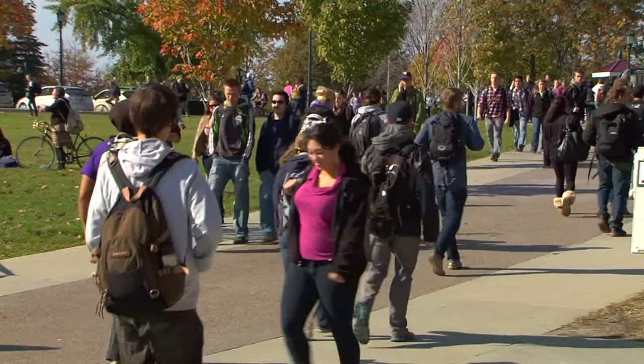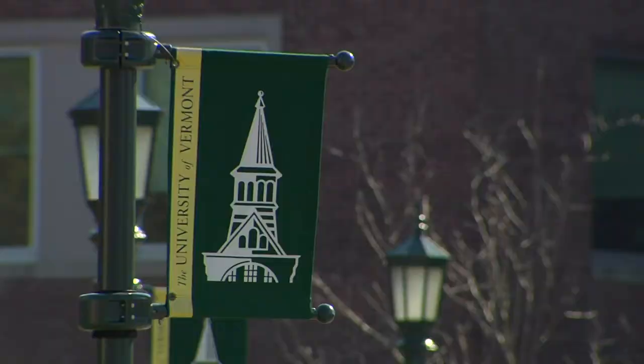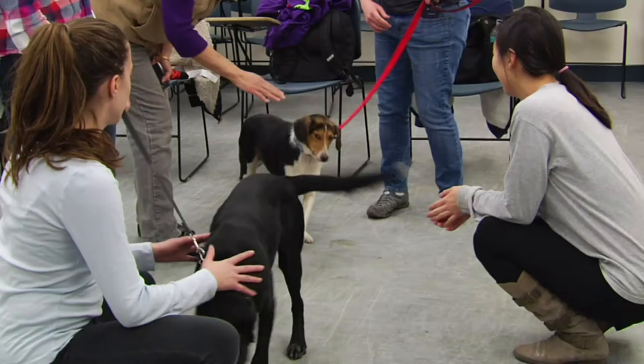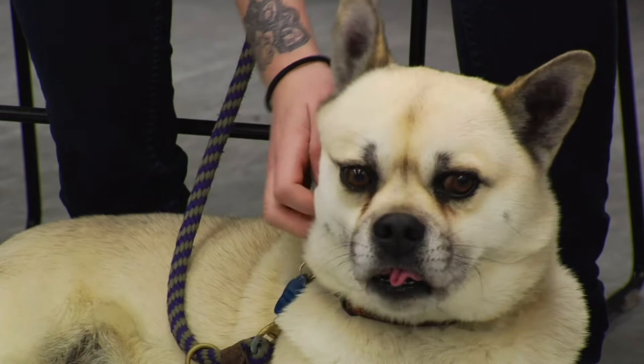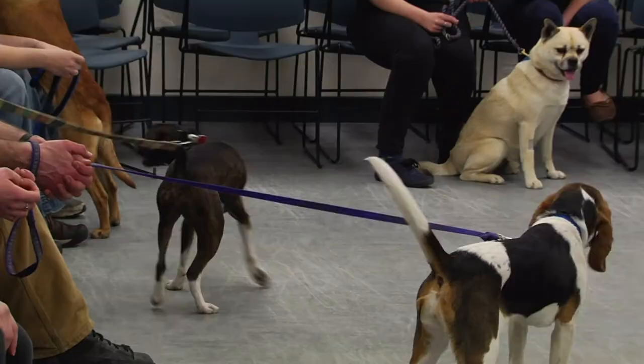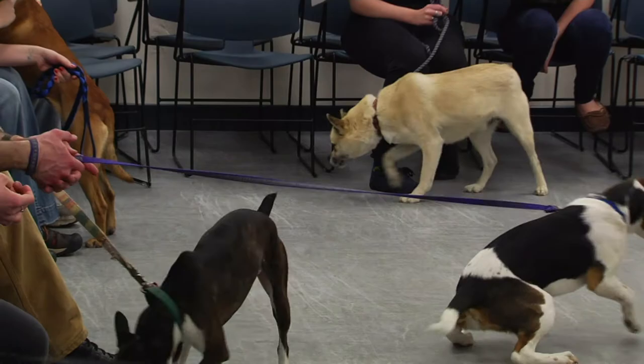Many college students will tell you that when learning a new language, it can be very helpful to practice with a native speaker. That's just what this class at UVM is doing — except that in this classroom, the native speakers have four legs and are covered in fur.